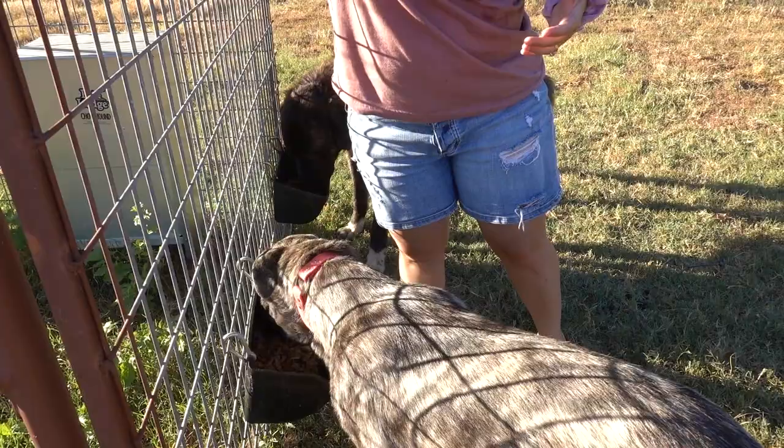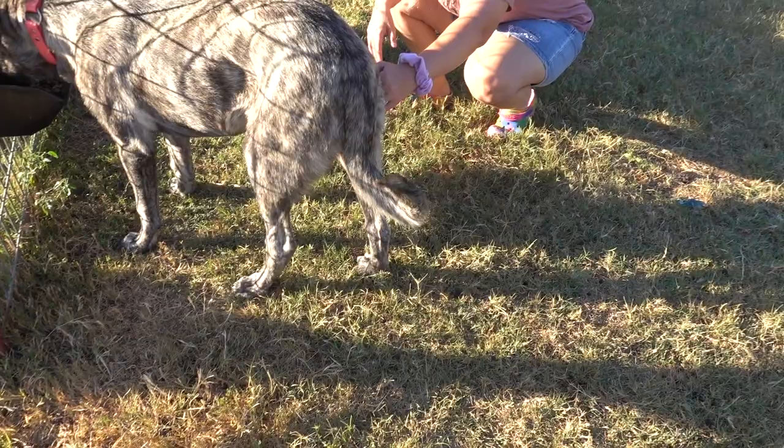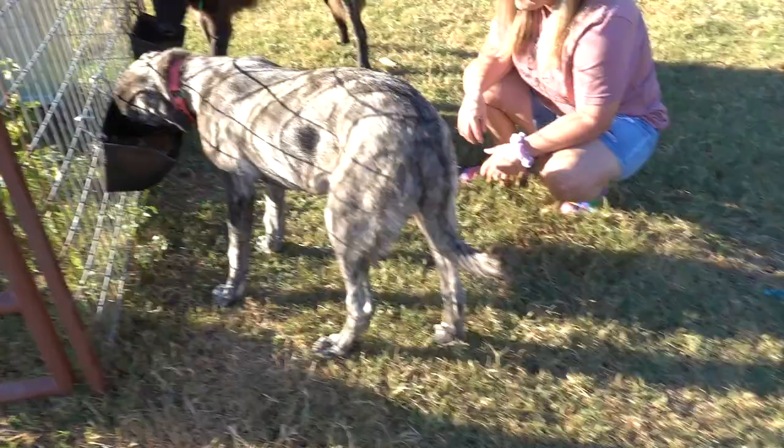I can't tell if it's her foot or maybe up higher somewhere. I was watching her and didn't see her favoring one leg or limping or walking weird at all. While they're eating, I want to show you guys this little goat right here.